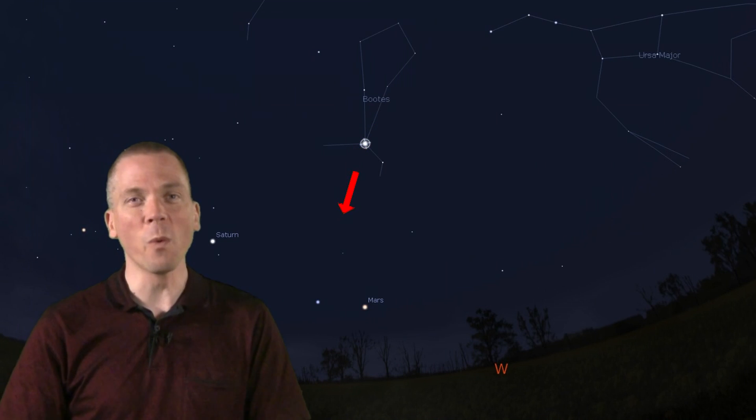Back to the Big Dipper. Now take your hand and trace 30 degrees from the handle, and arc to the 4th brightest star in the sky, Arcturus of Bootes the Herdsman. One more 30-degree hop and you can speed on to Spica in Virgo — this is the 16th brightest star in the sky. So far, most of these are easy to find. Next, a few more bright stars, but some true summer stars and constellations as well.